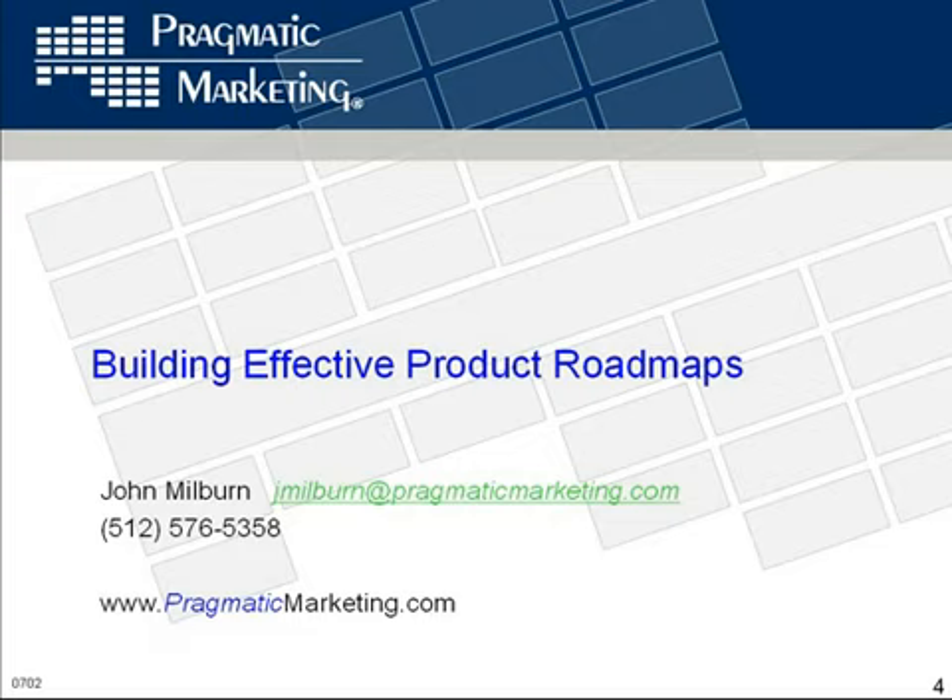Over the last couple of months, we have introduced a new offering called Pragmatic Roadmapping. Today I'm going to give you a subset and a taste of some of the roadmapping concepts that we cover in our course, but also some of the things we don't teach in our course. That's why we do these webinars — to give you some things that you will and won't get in some of our training.